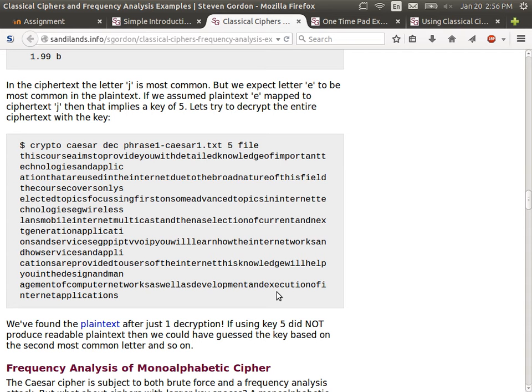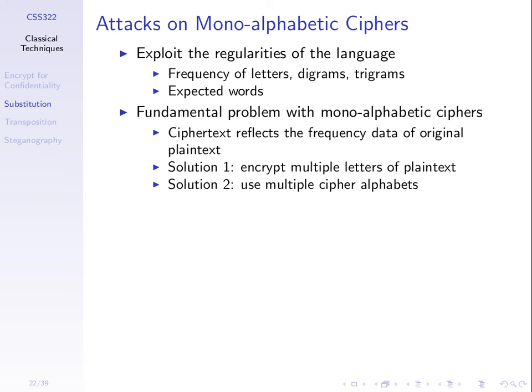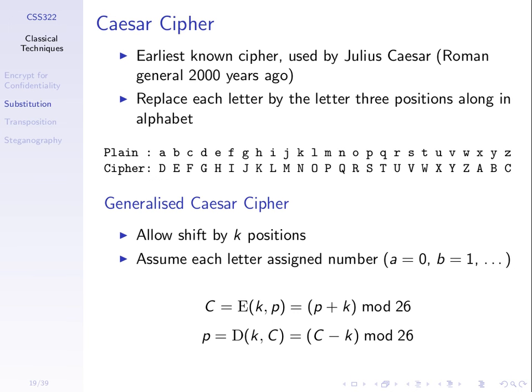The reason frequency analysis works is that in the Caesar cipher, one letter of plaintext always maps to the same ciphertext letter. So if the plaintext has 12% E's, the ciphertext must have 12% of whatever E maps to — for example, 12% H's with a key of 3. So if we count the letters in the ciphertext and get about 12% of the letter H, we guess H maps to E and that gives us a key of 3. Caesar cipher is both insecure with respect to brute force attack and insecure with respect to cryptanalysis.